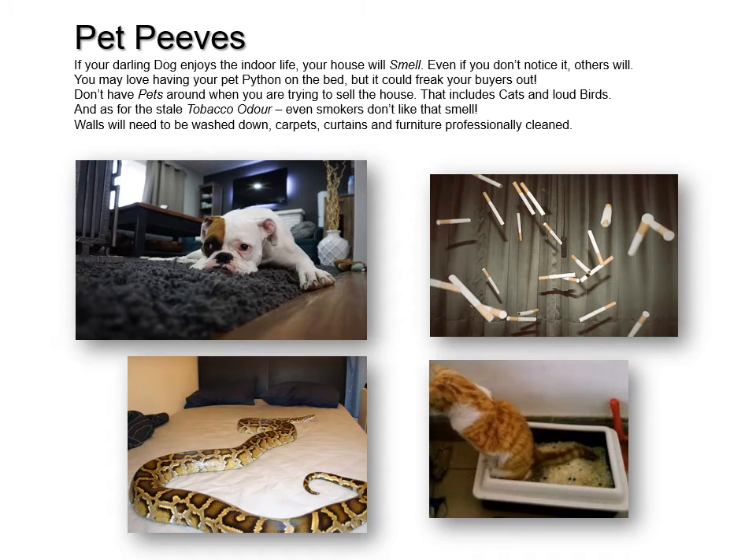Pet peeves. If your darling dog enjoys the indoor life and slobbers all over your carpet, your house is going to smell. Even if you don't notice it, others will. You might like having your pet python lying on your bed — he's absolutely harmless, but it's going to freak your buyers out. Don't have pets around when you're trying to sell the house, and that includes stinky cat trays or loud screeching birds. They're okay outside, not inside.